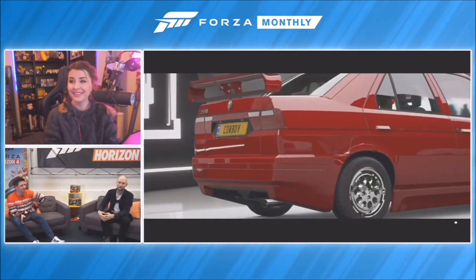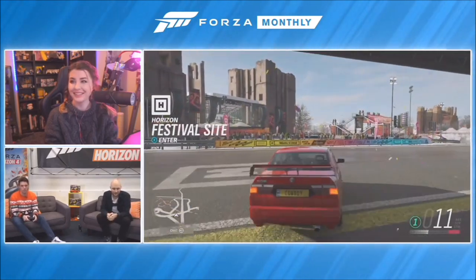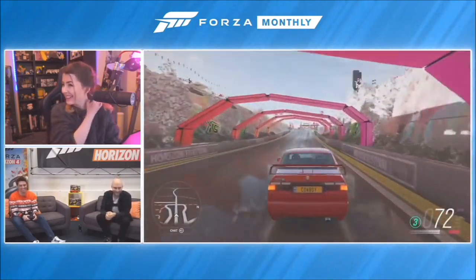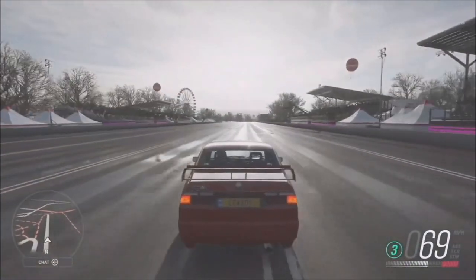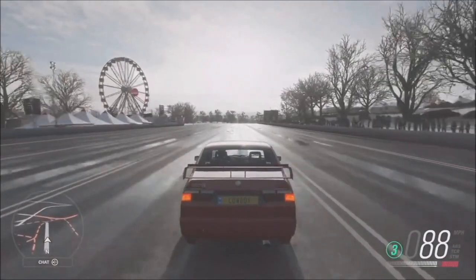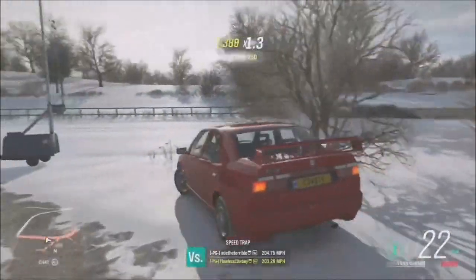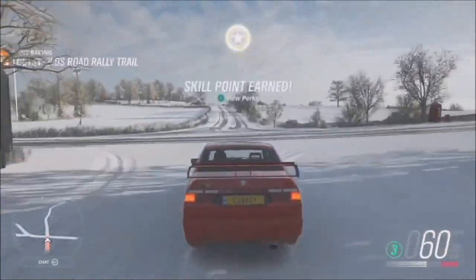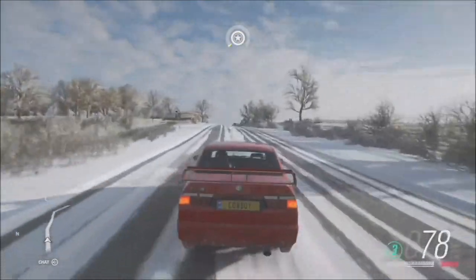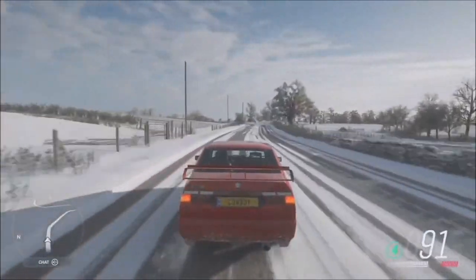With the upgrade, we managed 95 miles per hour. You unlock the Alfa Romeo 155 at 50% in Spring, along with those body kits. It's an awesome car with a really great engine - zero to 60 in around about six seconds and a top speed of 140. Pretty decent performance for a car that came out around 1992.